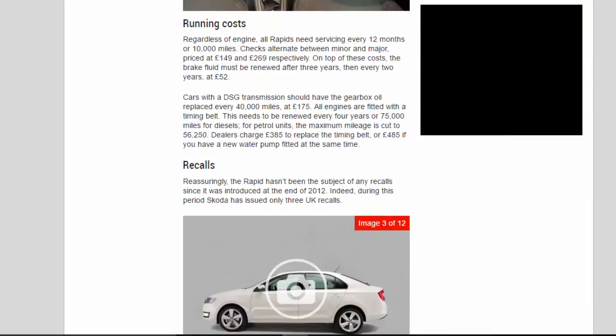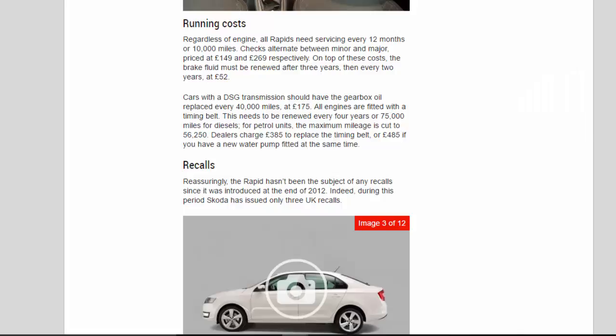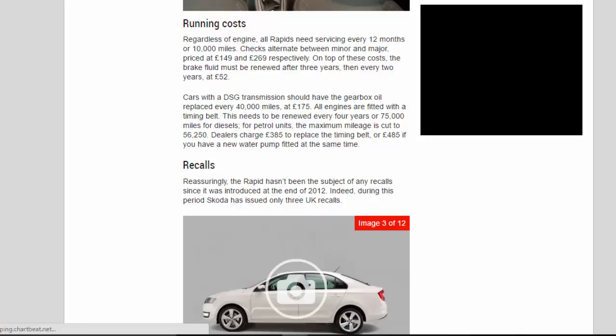Running costs. Regardless of engine, all Rapids need servicing every 12 months or 10,000 miles. Checks alternate between minor and major, priced at £149 and £269 respectively. On top of these costs, the brake fluid must be renewed after three years, then every two years, at £52. Cars with a DSG transmission should have the gearbox oil replaced every 40,000 miles at £175.